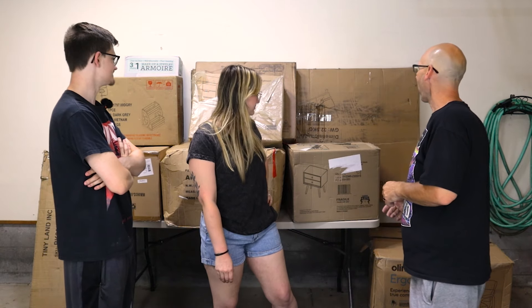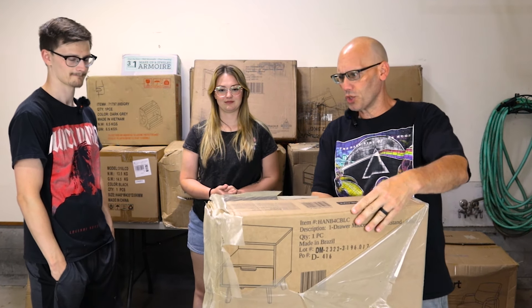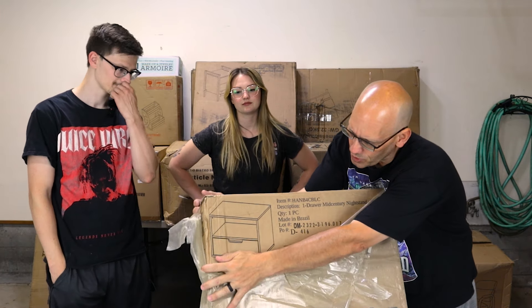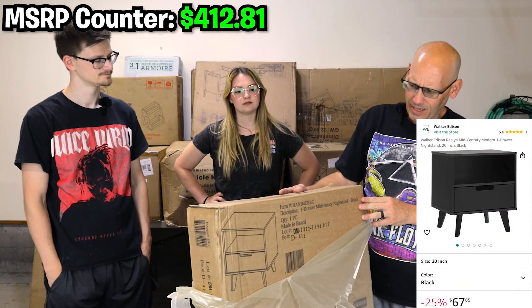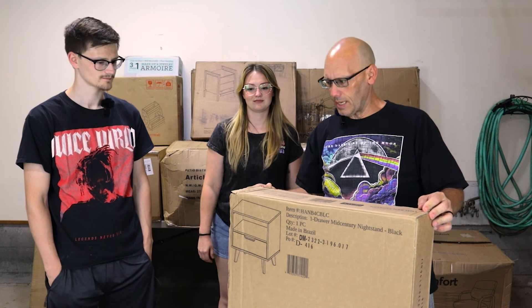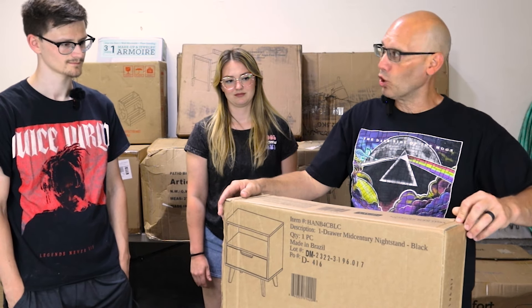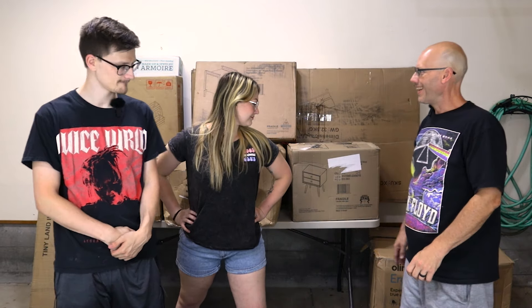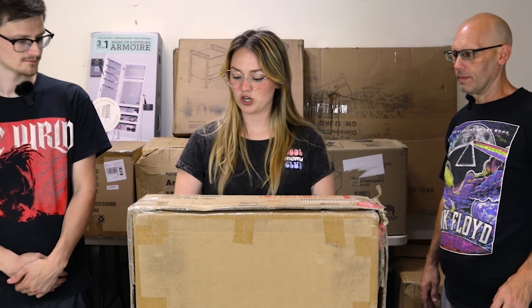Dad picks a package still partially in plastic wrap — it's a Walker Edison brand one-drawer mid-century nightstand. The box is factory sealed with no tape, just glued shut. He decides not to open it.